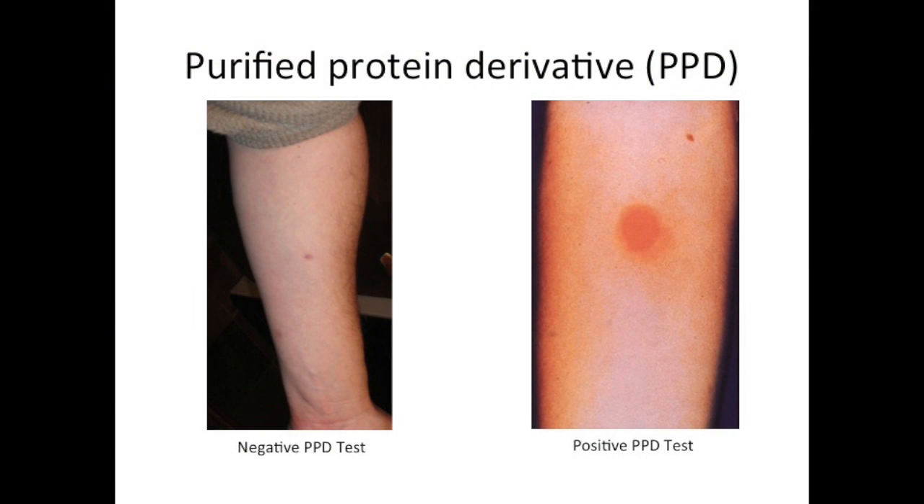To discuss the PPD test a little further, we can see here on the left a negative result of the PPD test. This patient has had no prior exposure to tuberculosis. This is a very good test and rarely has a false negative. In this case, it would then be safe to proceed forward with anti-TNF therapies. However, on the other side of the screen, you can see a positive result. This result shows presence of redness and swelling around the site of the skin test injection and is measured in millimeters.